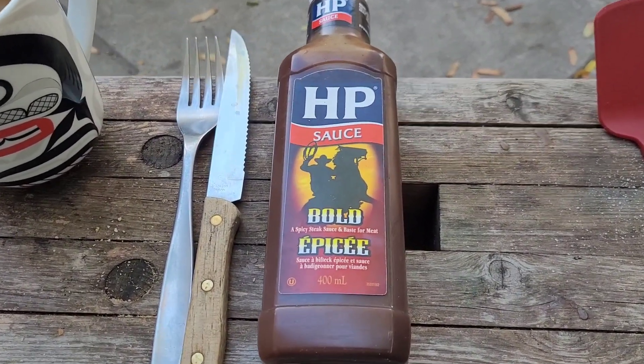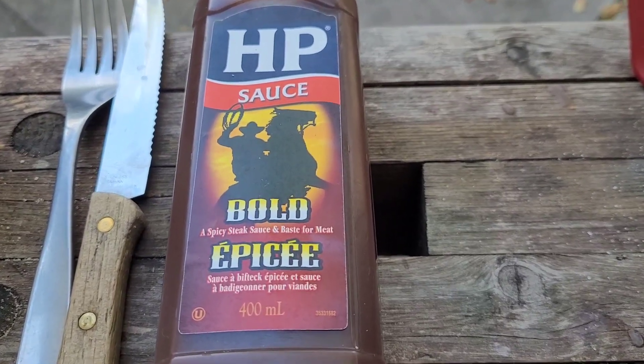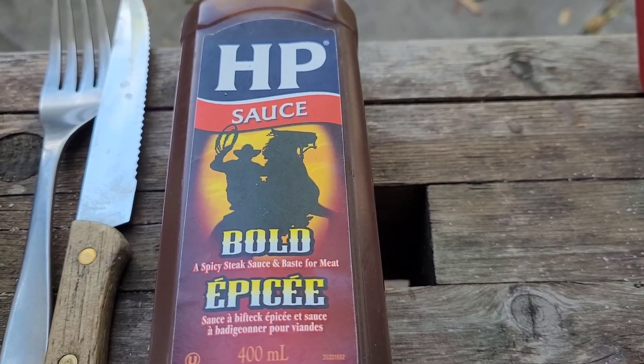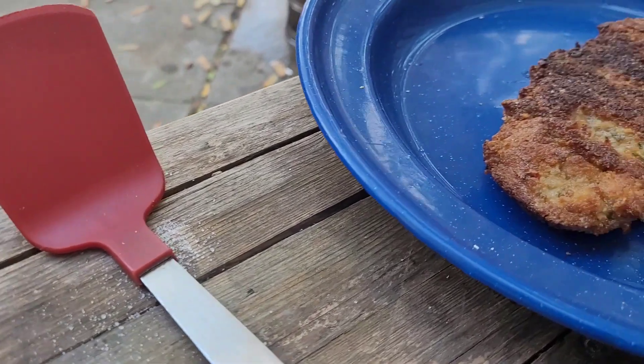This is completely not traditional, but this is what I have a taste for this morning — a hankering for bold, spicy HP sauce. It's going to be delicious on those eggs. I want this schnitzel.